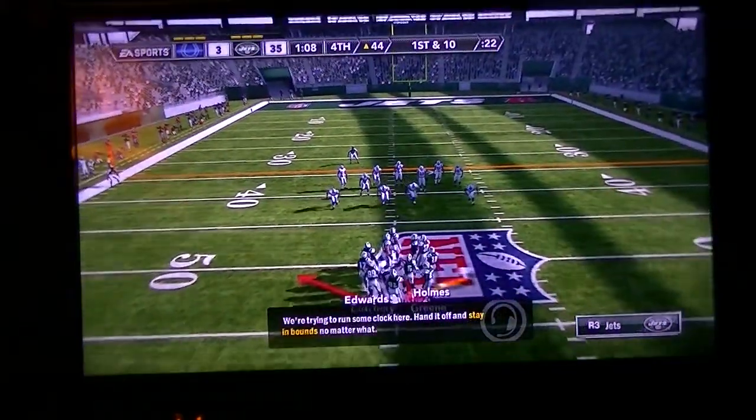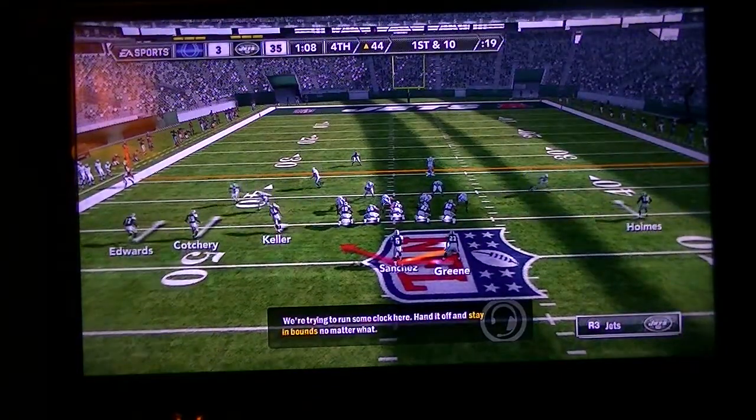That certainly was a bad break for the defense, but what a break for this offense. They line up at the 44.